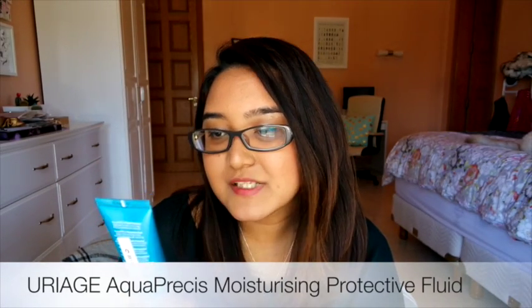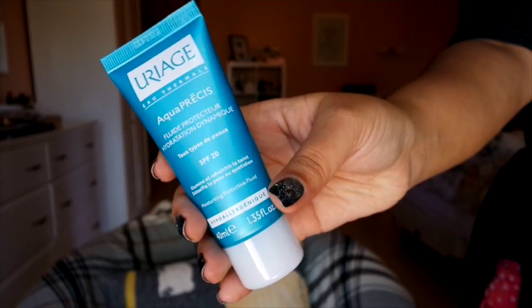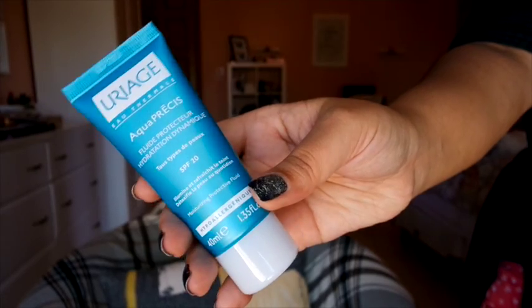Rounding up the skincare products is an overall holy grail product — if there's one thing you're going to repurchase for 2016, it's going to be the Uriage Aqua Précis Hydrating Protective Fluid. I found it in Paris — someone had left the bottle in the bathroom — and I absolutely love it. It's formulated with SPF 20, I use it as a moisturizer and primer in the morning, it smells amazing, and it's the only product I consistently use every single morning. I hate putting on sunscreen and moisturizer, and this does both. The formula is amazing.